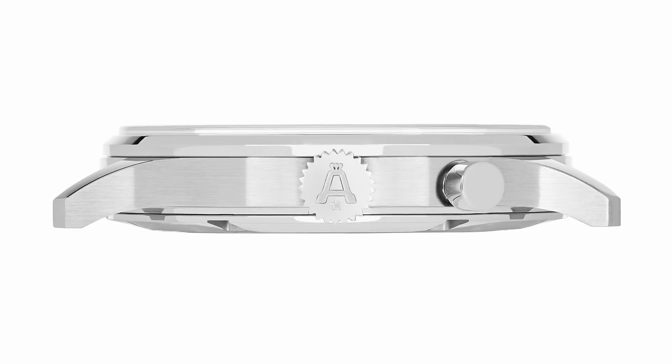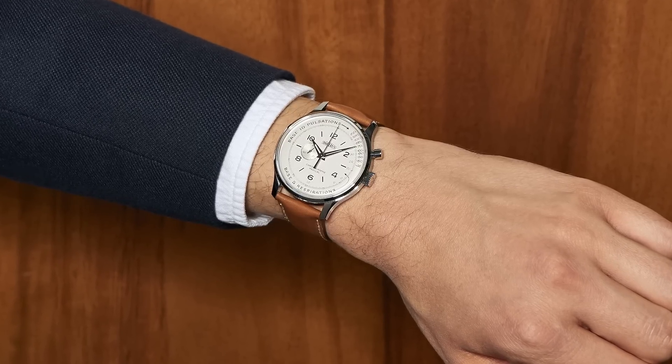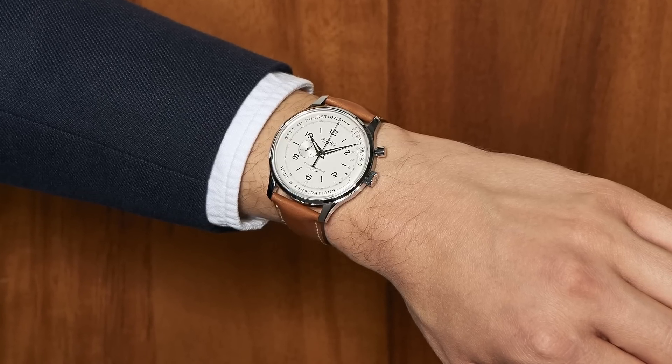The Chronograph Medical is powered by the A5000 manual-wound column-wheel monopusher, and is sized at 39mm but only 9.22mm thick. Apparently the original version was 37mm, which I wish they had stuck to, though 39mm isn't too big — and well, it's a very expensive watch. Limited to 99 pieces, the Chronograph Medical x Massena Lab is priced at $19,900 USD, and is available now on Massena Lab's website and authorized retailers.